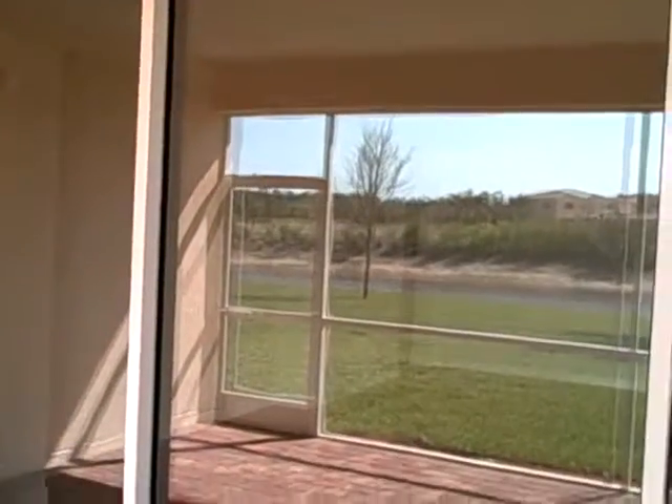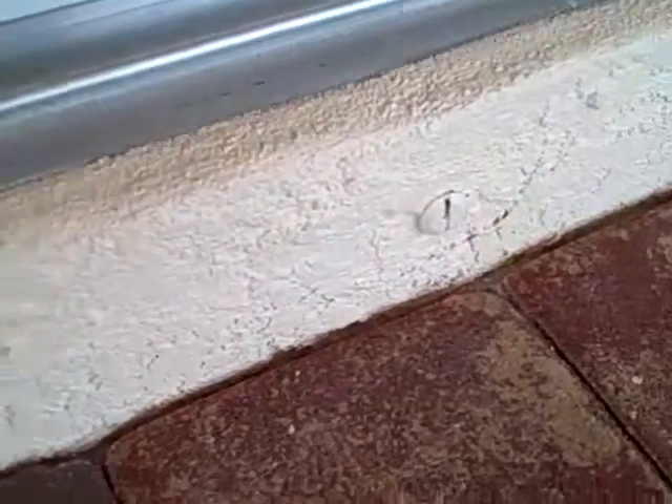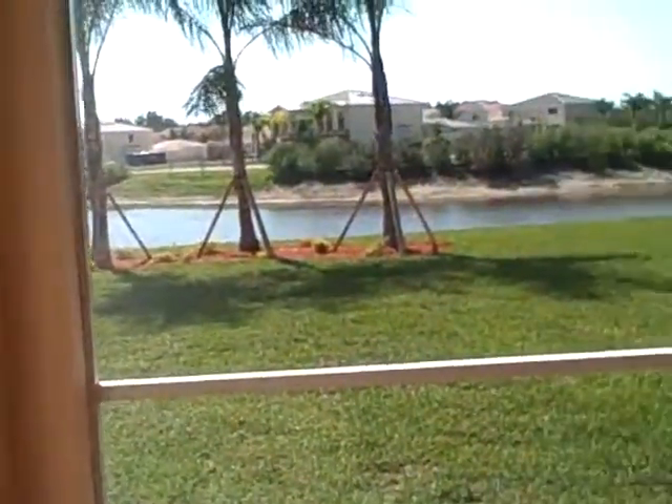You see how it's a double-pane thermal insulated with the argon gas? Argon means you can't see in — you only see a reflection. One thing I'll tell you: when you come down, bring a drill. These are your hurricane screws, and they need to come out before this latex paint digs into them, or you're going to have a heck of a time getting them out if you ever need them.